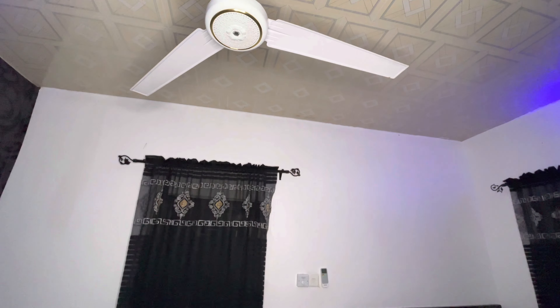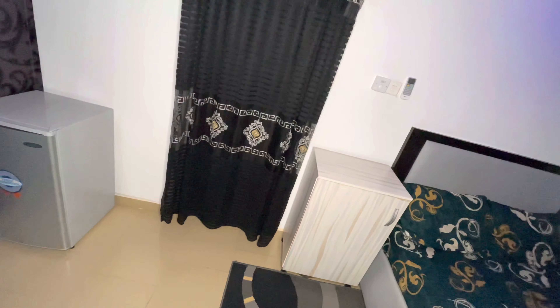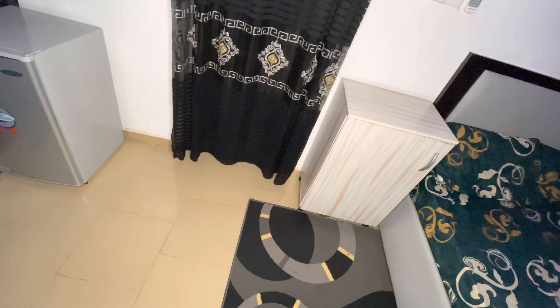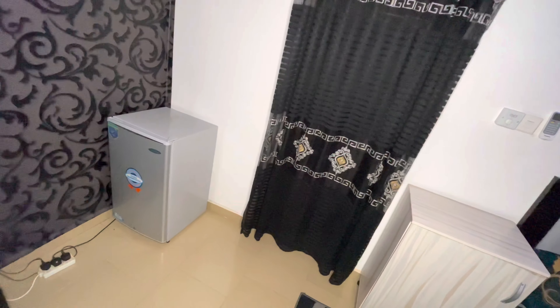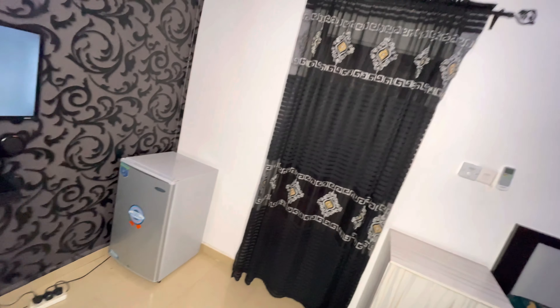That's my ceiling fan for times when it gets really hot. And we use generators down here, so that's the situation with power.